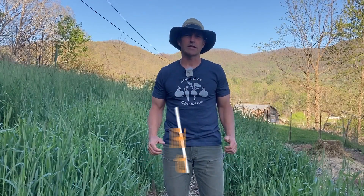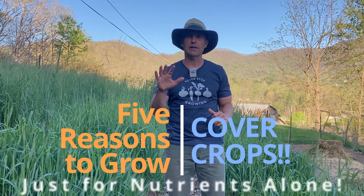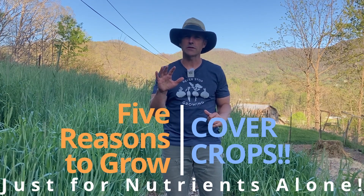Welcome back to Green Thumb Gardening Secrets. Today we're going to talk about reasons to grow cover crops and the five super compelling reasons for just soil nutrients alone.